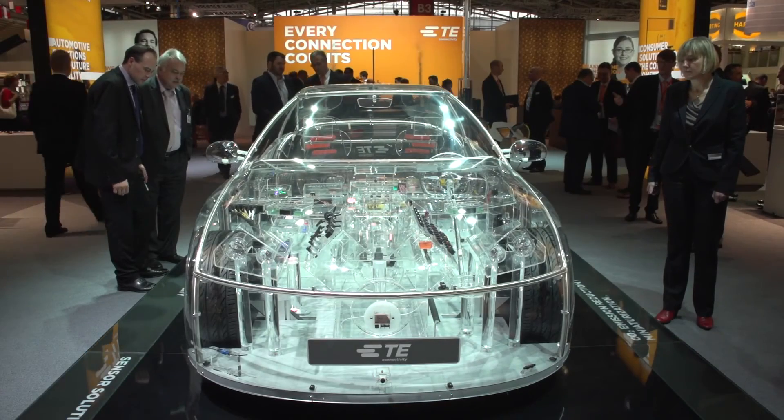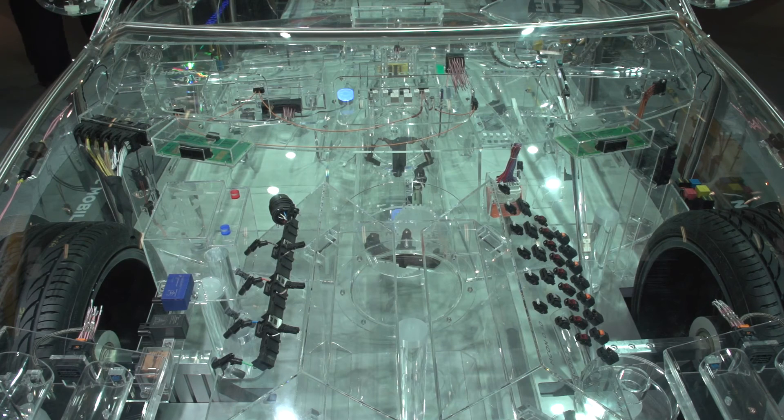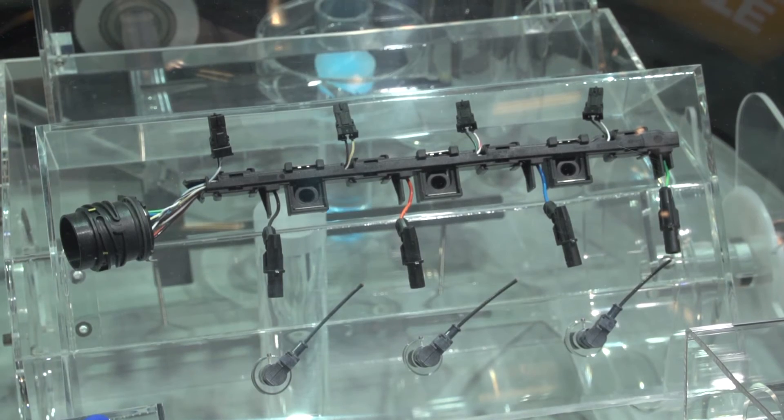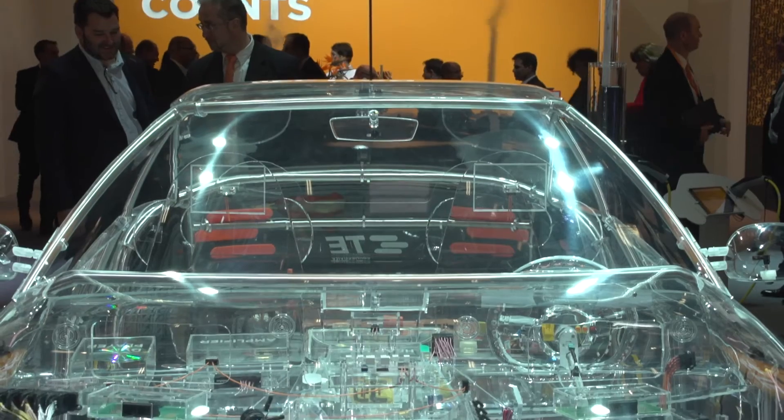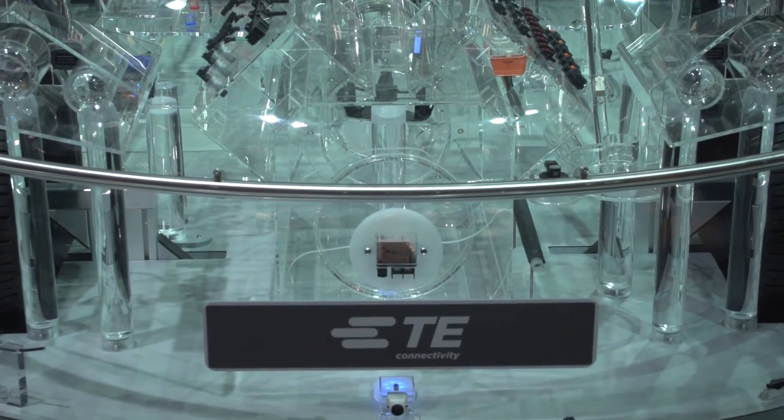Lighter vehicles are really important as we try to make cars greener and reduce the emissions. Aluminum termination is a big development that we're showing — full aluminum harnesses — and it will be an evolution over time. You're probably looking at about a 15% reduction in the weight of a harness, which is very significant for the OEMs.